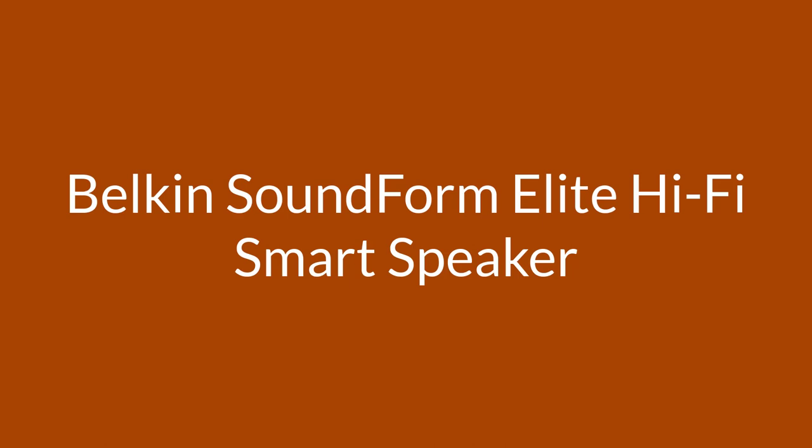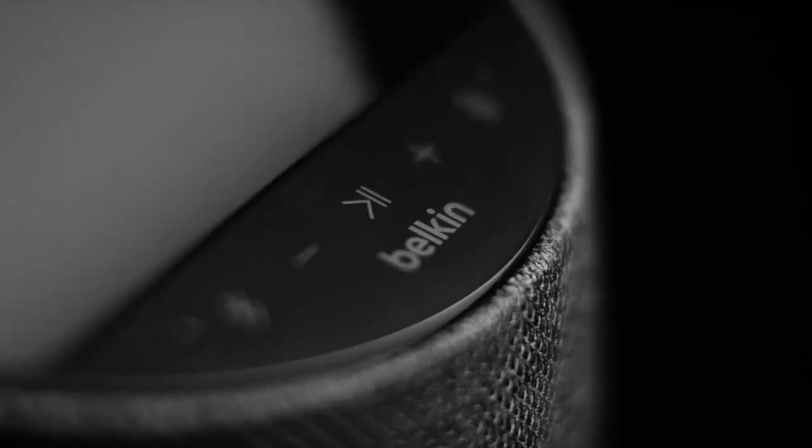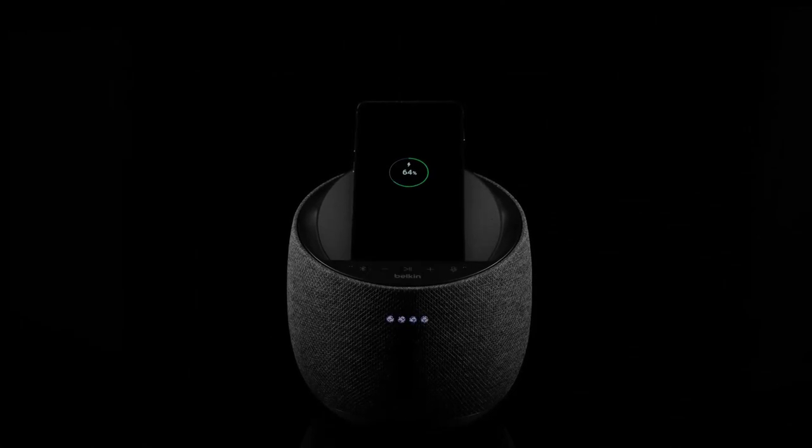Number 1 on the list is the Soundform Elite Hi-Fi Smart Speaker. One of the most popular models you'll get in the market is the Belkin Soundform Smart Speaker. The design and the sound qualities are some of the reasons why it made this list. The speaker dock comes with a circular design, which includes an angular top where you can place your phone to play music and charge simultaneously. The top ensures that your smartphone rests safely on it without the fear of falling.